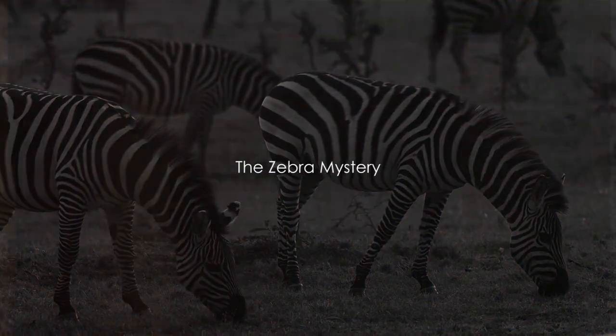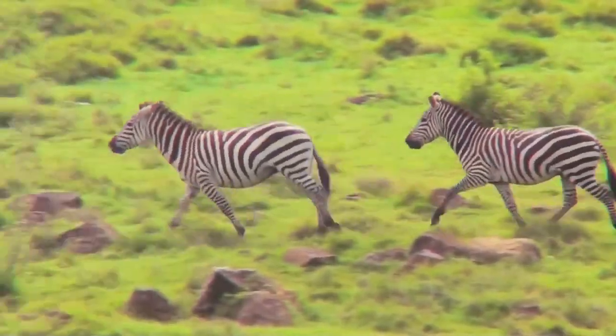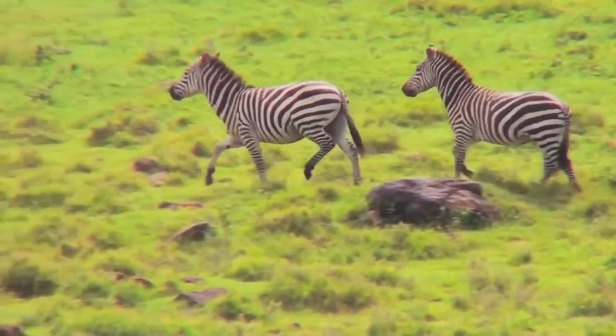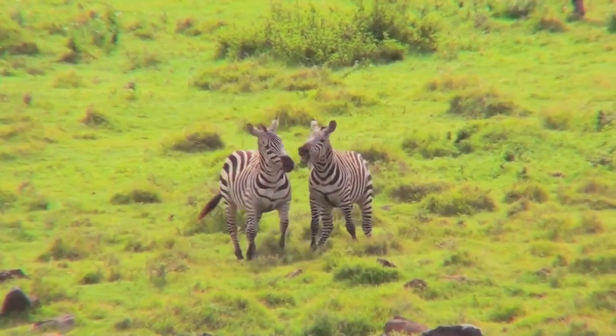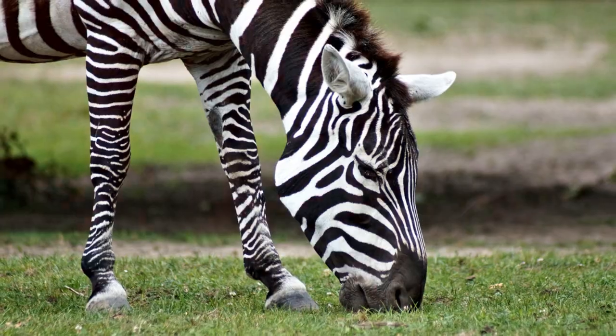Ever found yourself pondering over the peculiar patterns on a zebra? Why do zebras have stripes? It's a question that has baffled scientists and curious minds alike for ages. The black and white stripes of a zebra are as unique as they are iconic — but why? Why are these magnificent creatures dressed in such a distinctive pattern? Well, let's peel back the layers of this mystery.